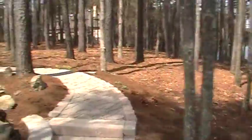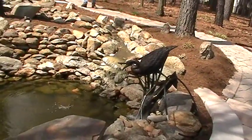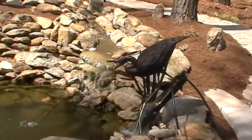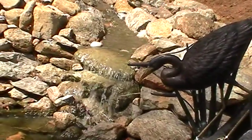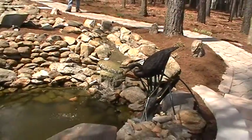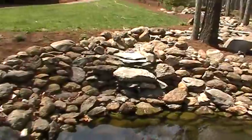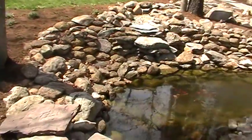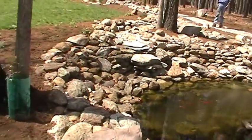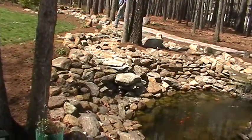We just started the stream running again, so the waterfall is just now coming down. You can see that one's running. We did a split stream on this particular water feature — there's one waterfall there, and there's another one right there, which the water hasn't gotten to yet. I guess it's making its way down here.